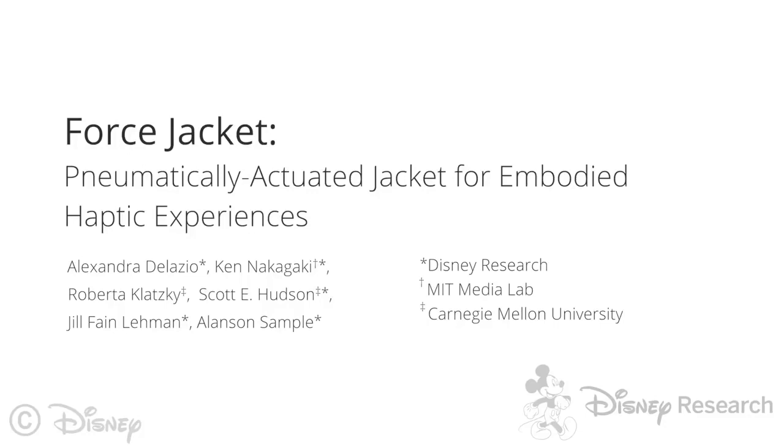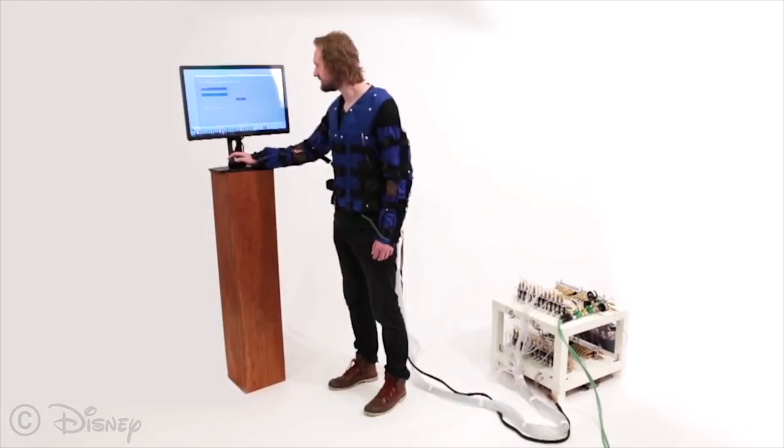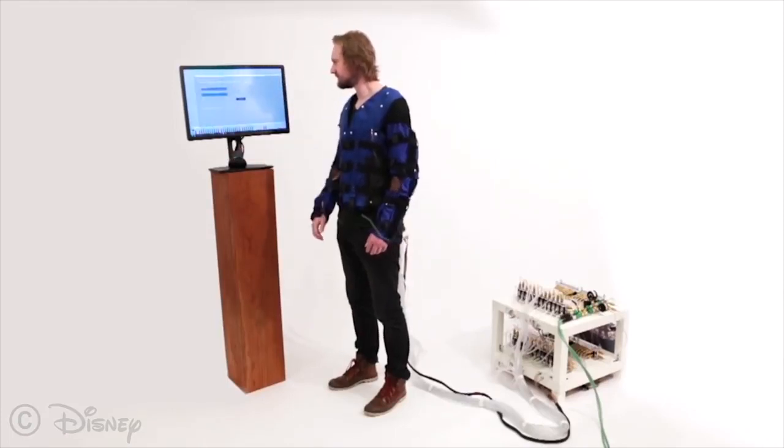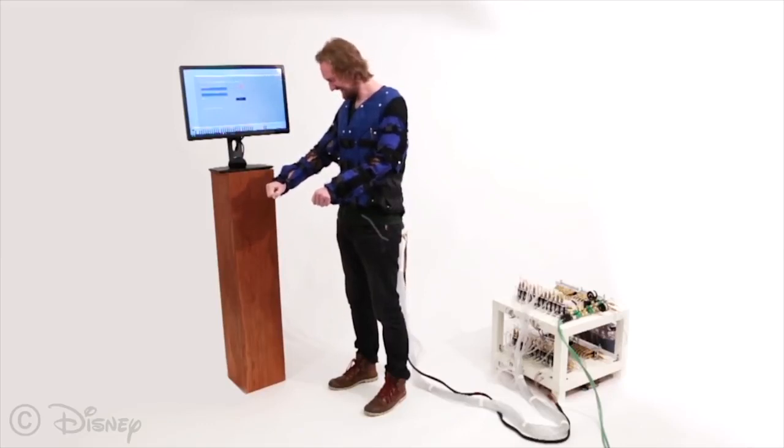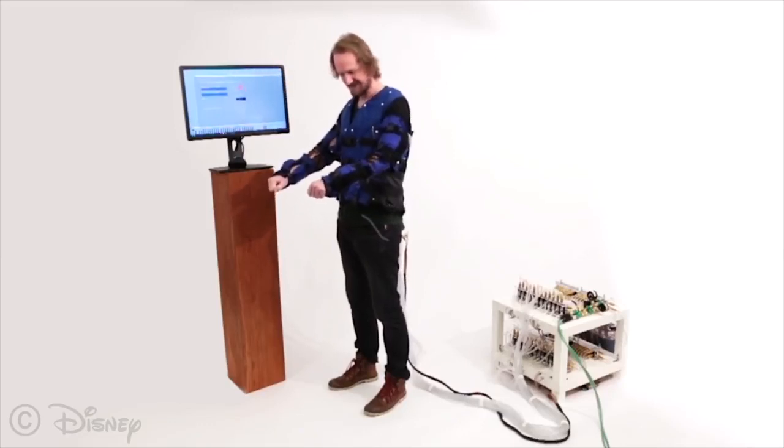Virtual reality can create compelling, visually immersive experiences, but physical contact is currently limited to hand-held tactile sensations or simple vibration-based designs. The Force Jacket is a novel haptic wearable system that provides precisely directed force and high-frequency vibrations against the upper body in correspondence with visual media.